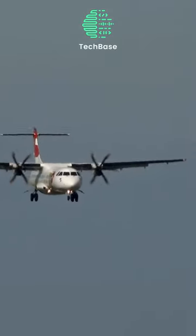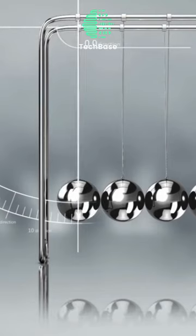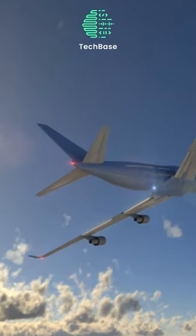As the blades rotate, they redirect air backward, creating thrust in accordance with Newton's action-reaction law. This thrust counters the force of drag, which tends to slow down the aircraft's motion.